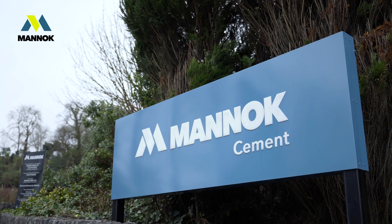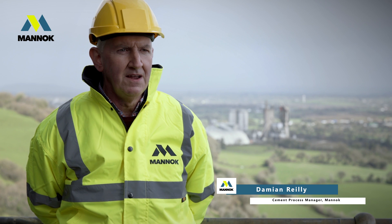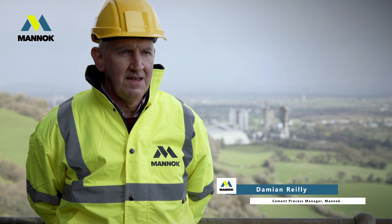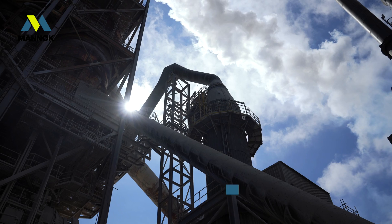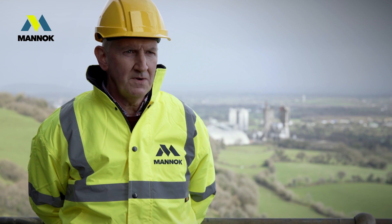This week at the Manak Cement Works here in Vallecan, County Cavan, we have welcomed six senior researchers from the Technical University of Denmark to carry out some tests and analysis on the equipment here.